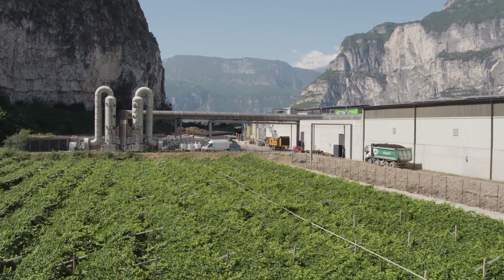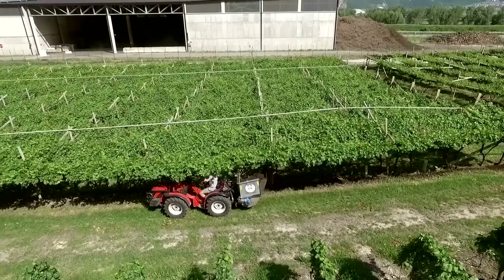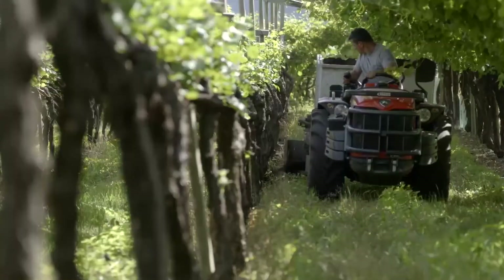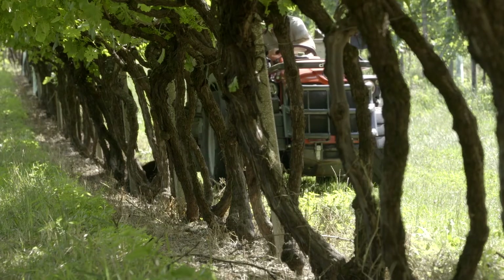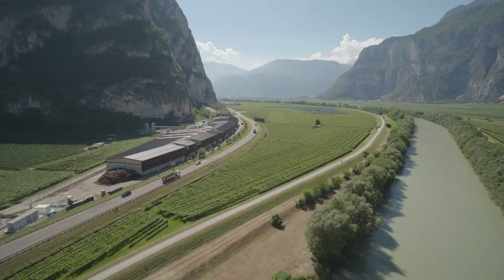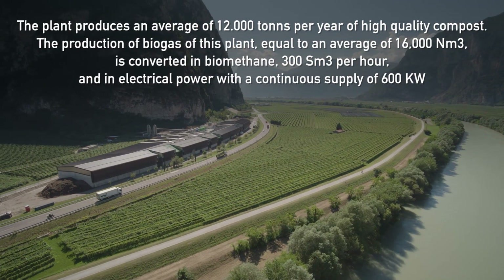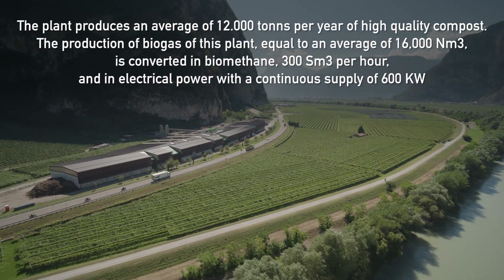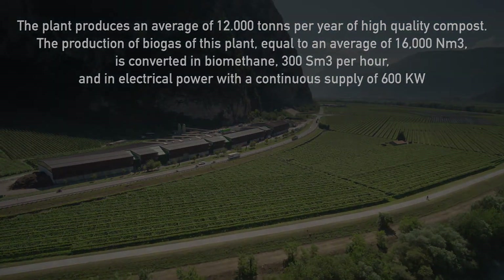The sustainability of this plant is proven by the context in which it is located: a prestigious vineyard, a wine-growing agricultural context which uses the compost produced on a daily basis.